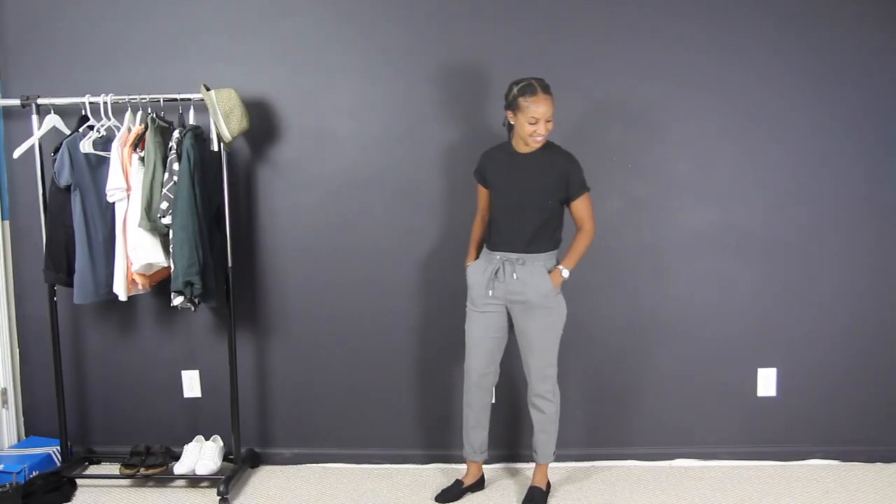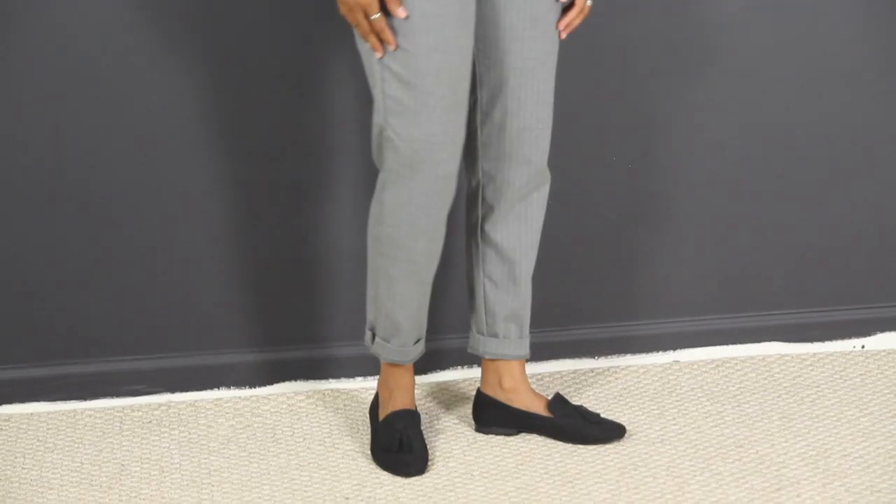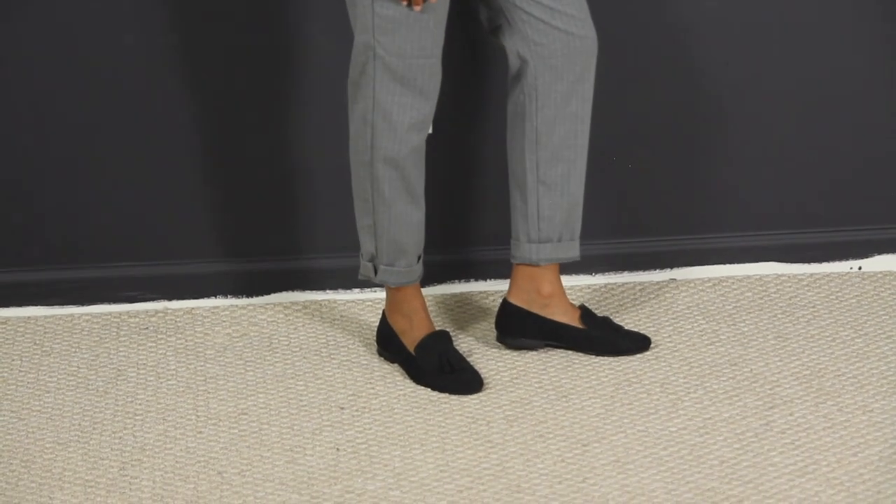You can take the outfit up a notch by swapping out the white sneakers and the watch. I swapped out the white sneakers for some suede loafers from the women's section of H&M.